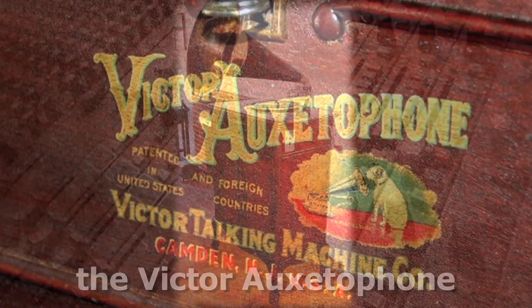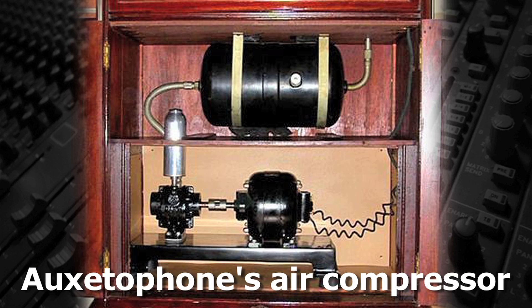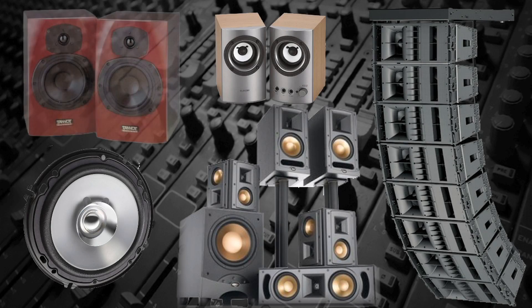However, since there was no way to control the volume, it was too loud for homes and only used in public venues. Then, in 1898, Sir Oliver Lodge, a British physicist and writer who was working on wireless telegraphy, invented the dynamic moving coil speaker, which is the forerunner of all modern cone speakers.